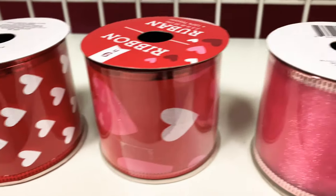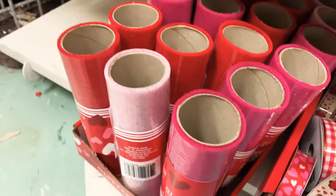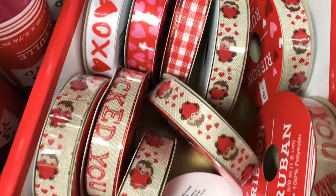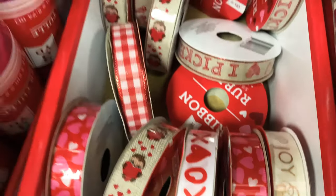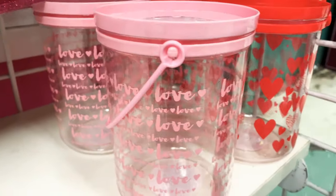Check out the ribbon — oh my gosh, this is so cute. They have so many different colors and styles. Here are the mesh ribbons and the regular thinner ribbons. And oh my gosh, are those monkeys or are those sloths? I don't know, but they're so super cute. And here are more mesh ribbons and look at those containers.